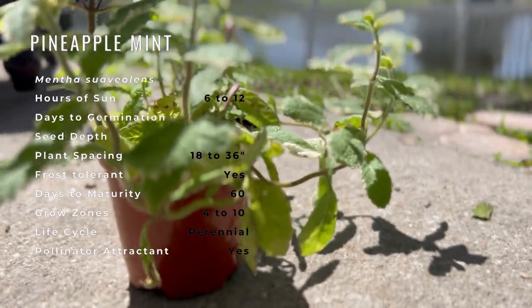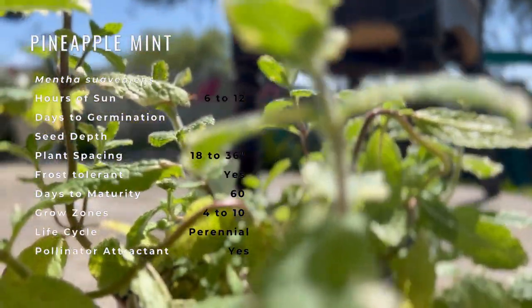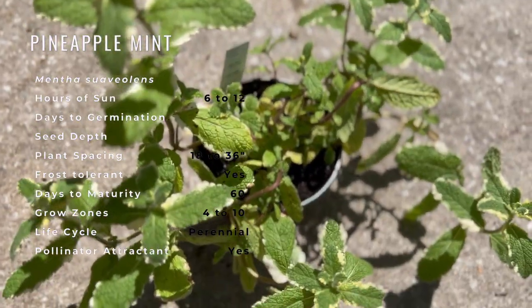Plant pineapple mint with asparagus, carrots, celery, cucumbers, onions, parsley, peppers, and tomatoes. Do not plant pineapple mint in the same container as other herbs, as it can choke out other plants.